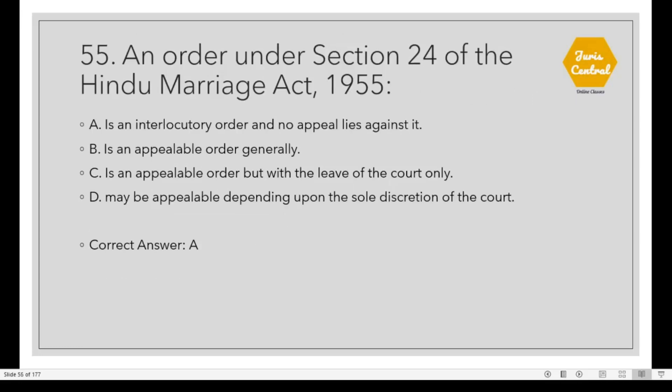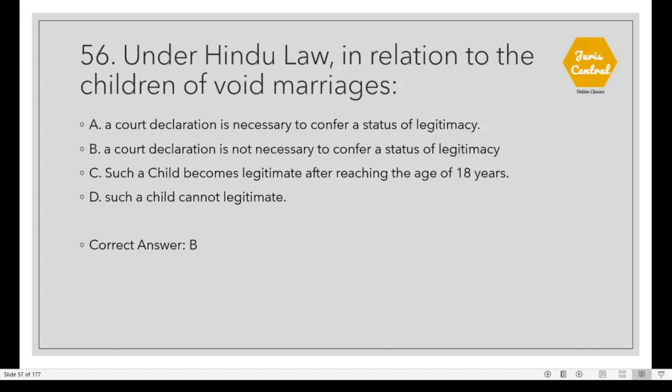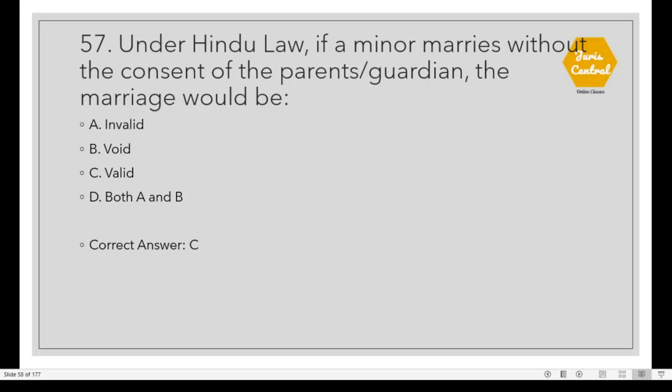Question 55: An order under Section 24 of the Hindu Marriage Act 1955 is Option A: An interlocutory order and no appeal lies against it. Question 56: Under Hindu law, in relation to children of void marriages, the correct option is Option B: A court declaration is not necessary to confer a status of legitimacy. Question 57: Under Hindu law, if a minor marries without the consent of parents or guardian, the marriage would be valid. Option C.